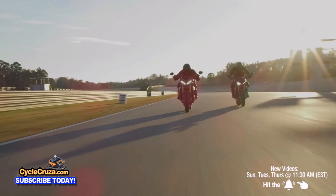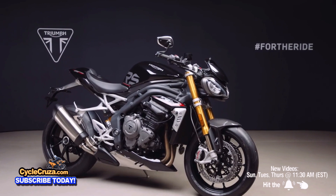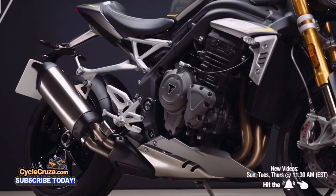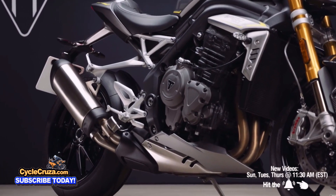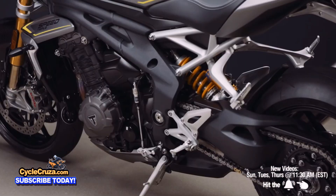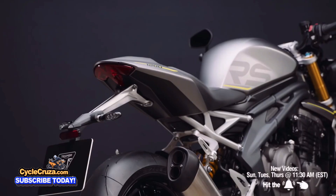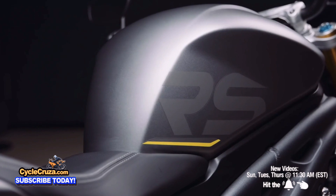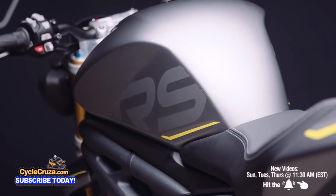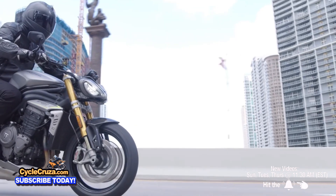Even better, they managed to reduce the weight on this bike by 22 pounds. The bike now weighs 437 pounds, thanks to a new cast aluminum frame, lighter weight wheels, and other lightweight components. And they did this without reducing the fuel tank capacity — it has a nice 4.1 gallon tank and they say this bike gets 50 miles per gallon. That is pretty sick.